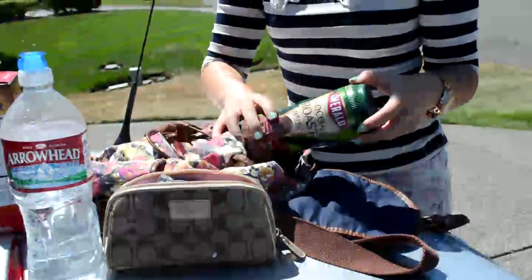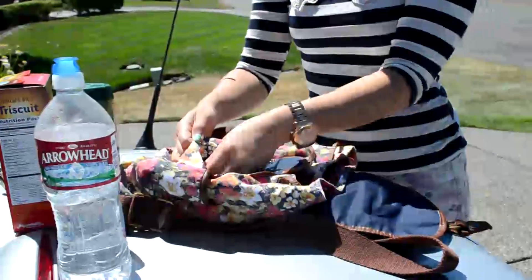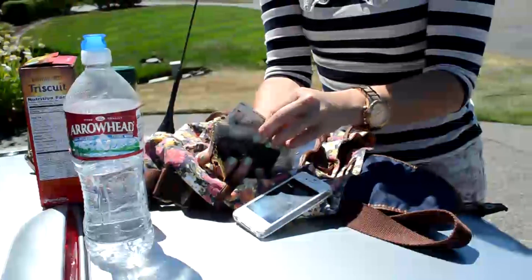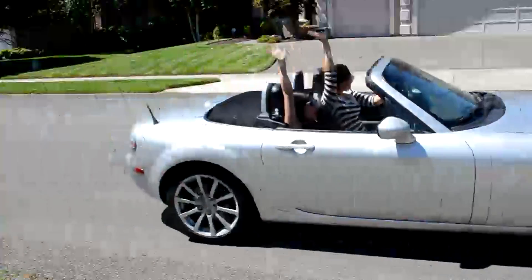For snacks I have tomato and basil Triscuits as well as cocoa roasted almonds to stay healthy. To make sure I smell good I have a body spray. In the front pocket I keep my cell phone for easy access, and also my car keys and a little purse that has my driver's license as well as my credit cards. Put your top down and enjoy your summer road trip — see you guys later, bye!